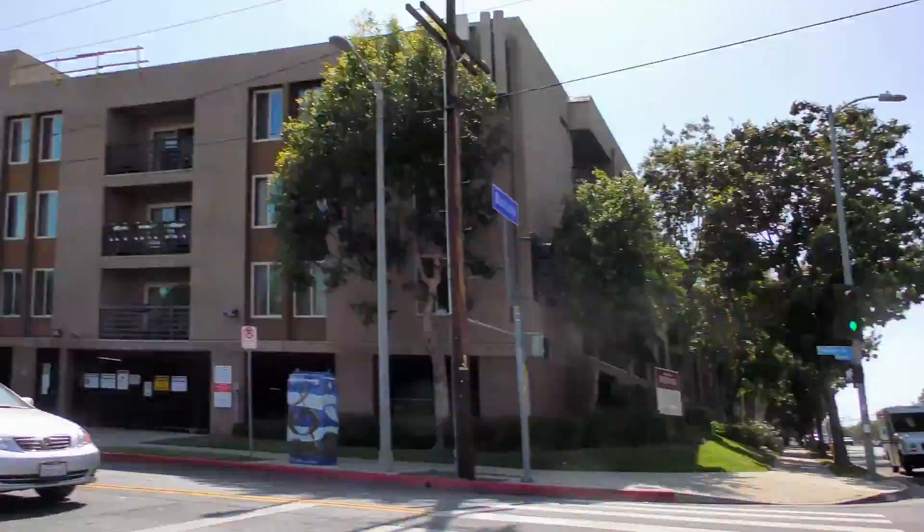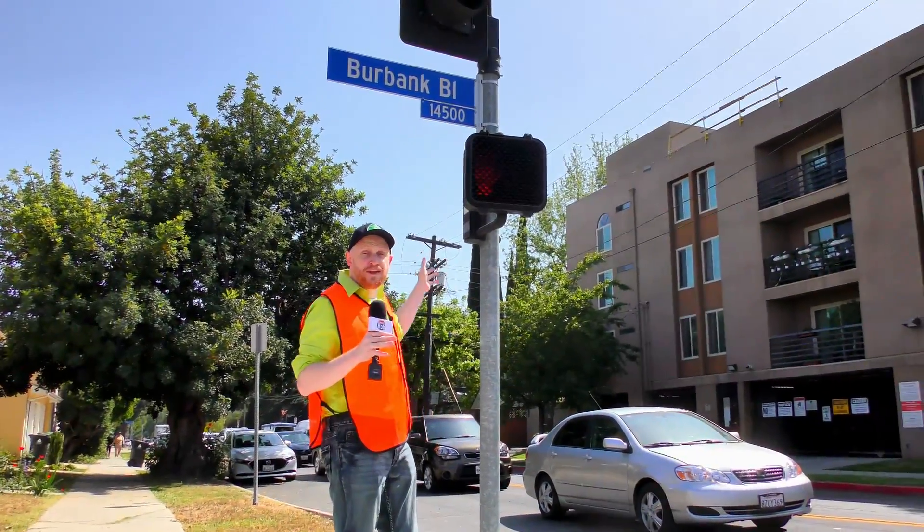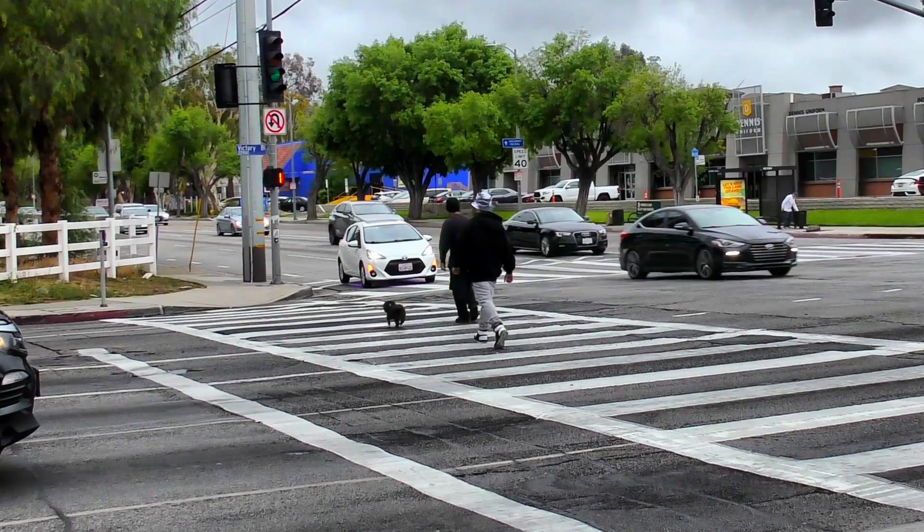Preventative or not, we may never know. But with no cameras, there's no evidence. Who ran the red light? When he went to court, he still won the case, which leaves Leo and his family stuck with the medical bills.